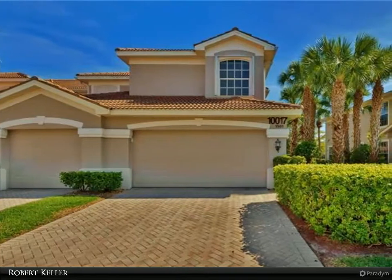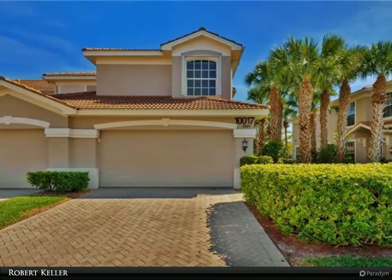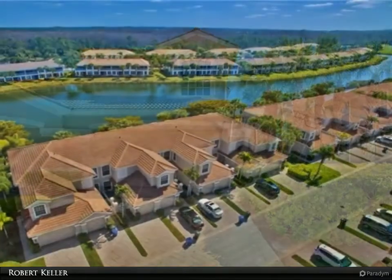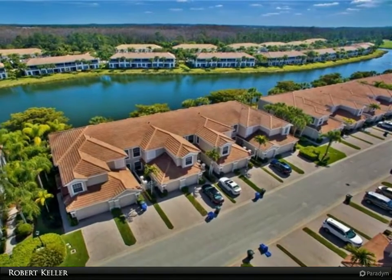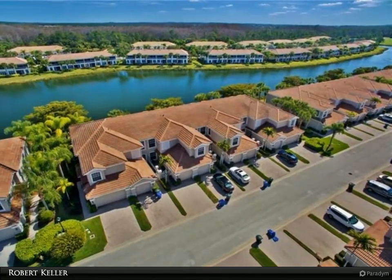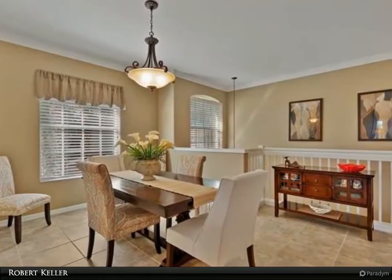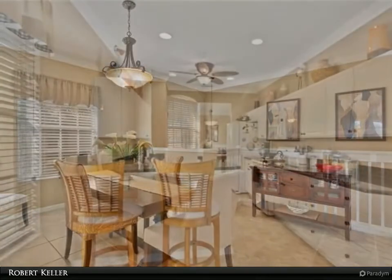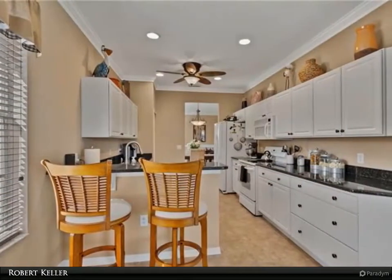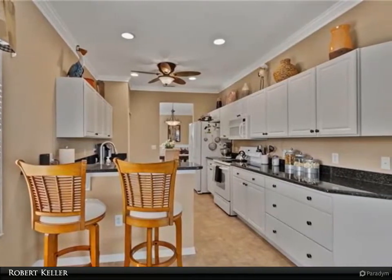This Berkshire Hathaway Home Services Florida Realty property video is presented by Robert Keller. Beautifully upgraded 3 bedroom, 2 bath upstairs end unit available unfurnished for annual lease or for several months negotiable. Enjoy lake view from your lanai with sunny south east rear exposure. These end units are the only condos in this community that have attached two-car garages. Really spacious floor plan with 2,045 square feet of interior space.